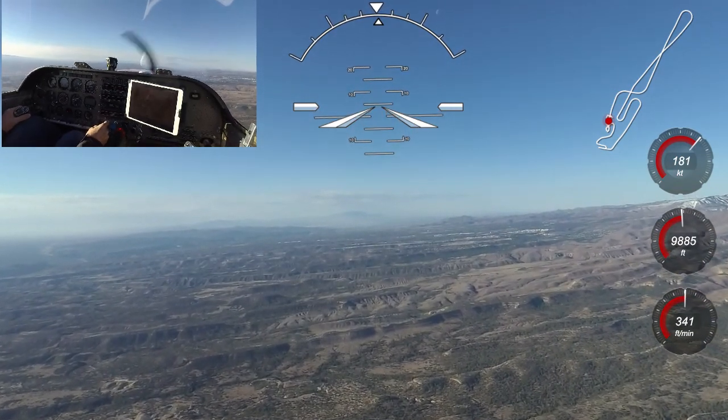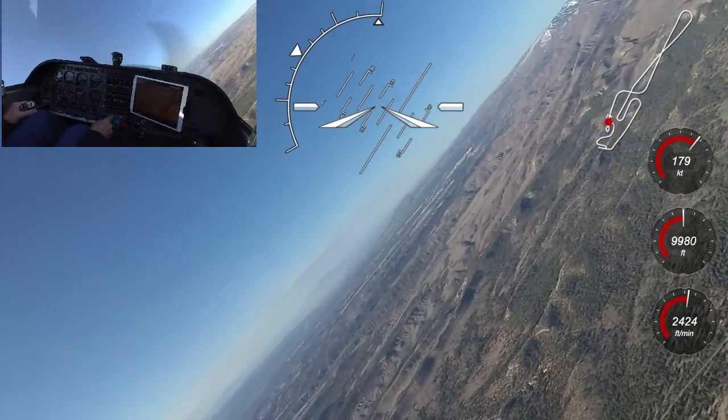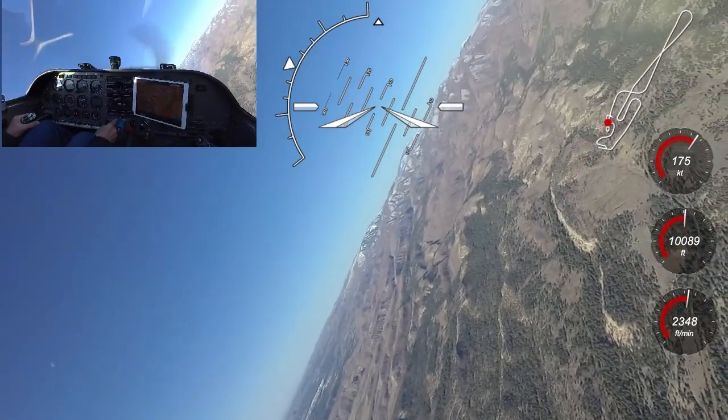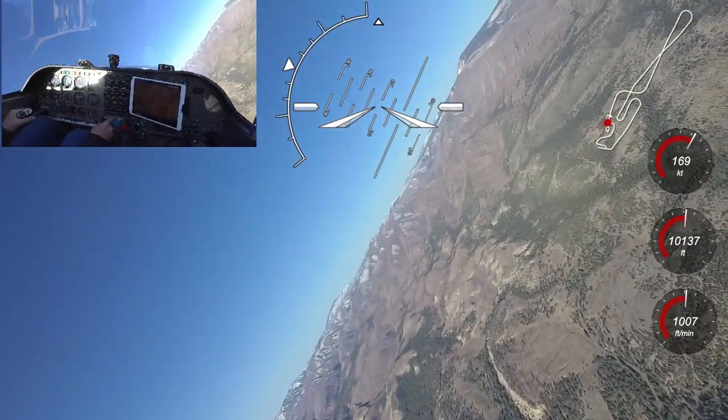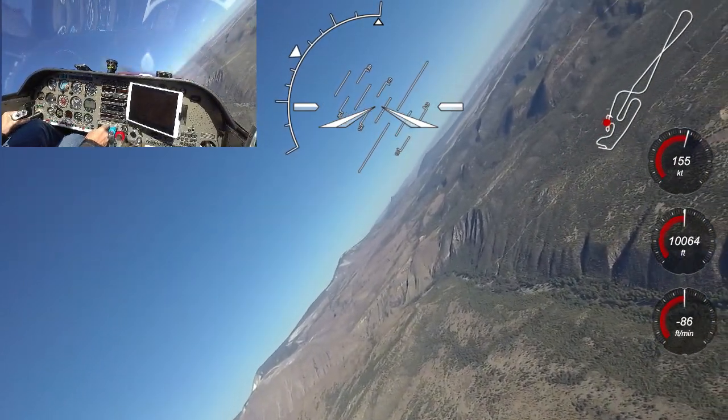The 10 to 1 aspect ratio of the Venture wing minimizes induced drag in the turn, so the Venture holds its speed better. In these steep turns I'm not adding any power, and as you can see, the Venture comes out of the turn with very little speed loss.